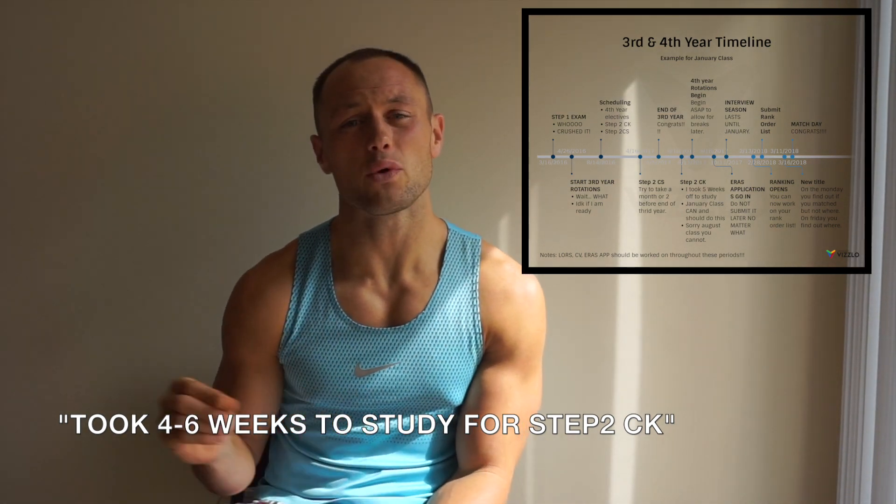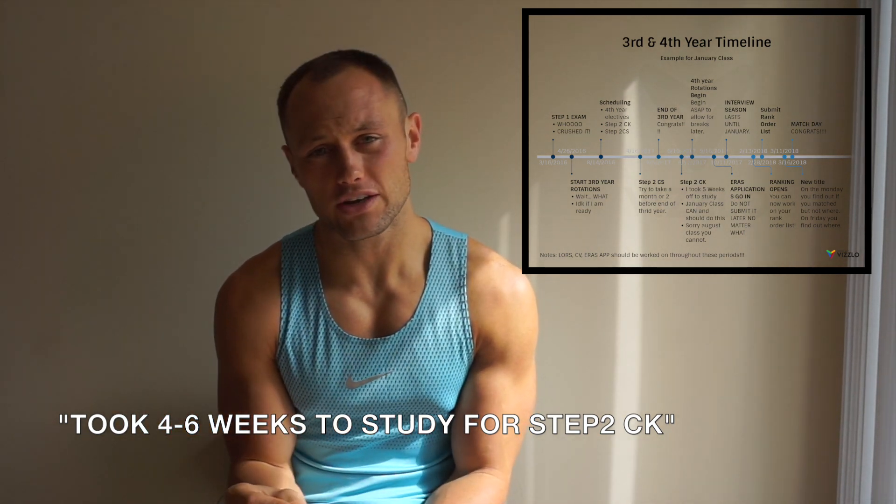I personally, because I wanted to use my free time later, started my fourth year rotations the Monday after my Step exam — so I had no break. That's because I wanted to get right into my fourth year electives and get the ball rolling, so I had more time to take off during interview season. Now that you've started your fourth year electives, I'd really recommend making all of the time up until September very important electives — places where you want to shine, places where you may want to get a residency — in the field you want to do, because these are people you can still get a letter of recommendation from before your application goes in in September.